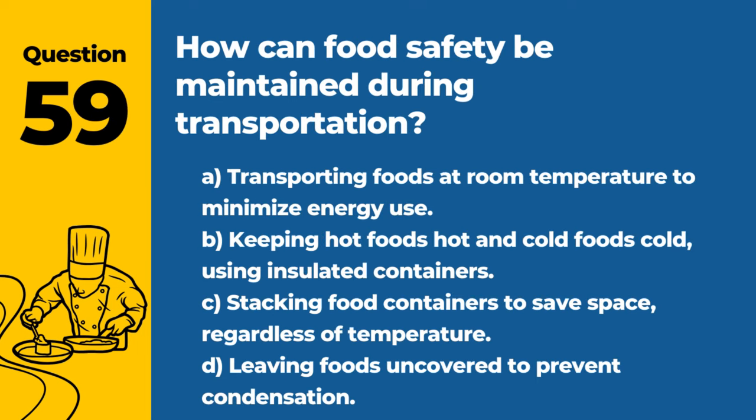Question 59. How can food safety be maintained during transportation? A. Transporting foods at room temperature to minimize energy use. B. Keeping hot foods hot and cold foods cold, using insulated containers. C. Stacking food containers to save space, regardless of temperature. D. Leaving foods uncovered to prevent condensation. Answer: B. Keeping hot foods hot and cold foods cold, using insulated containers. Proper temperature control during transportation is crucial to prevent foodborne illness.